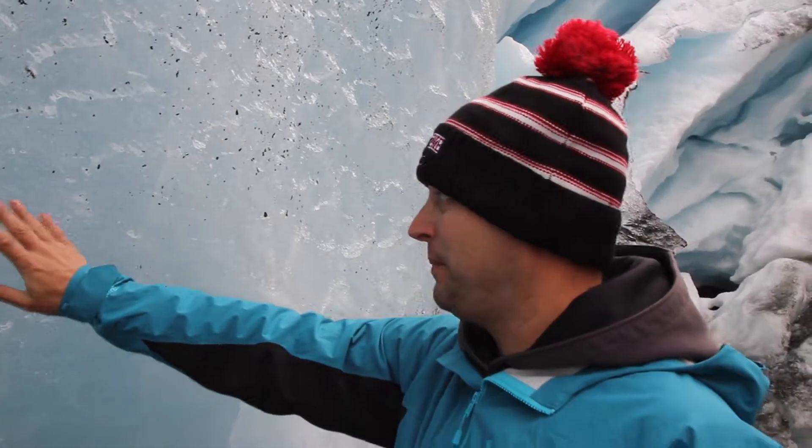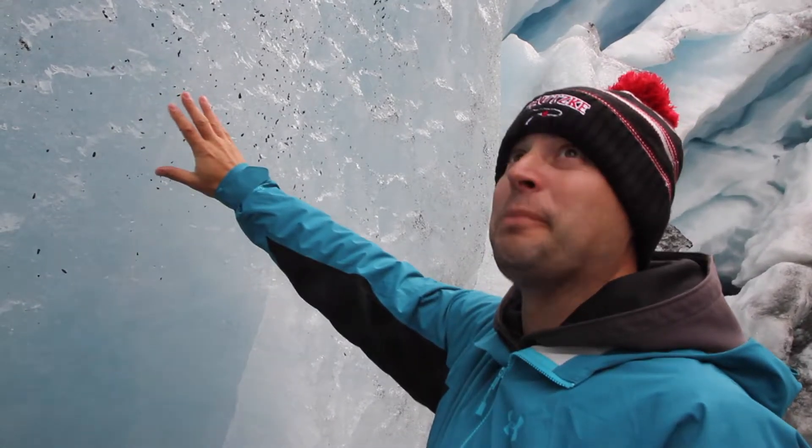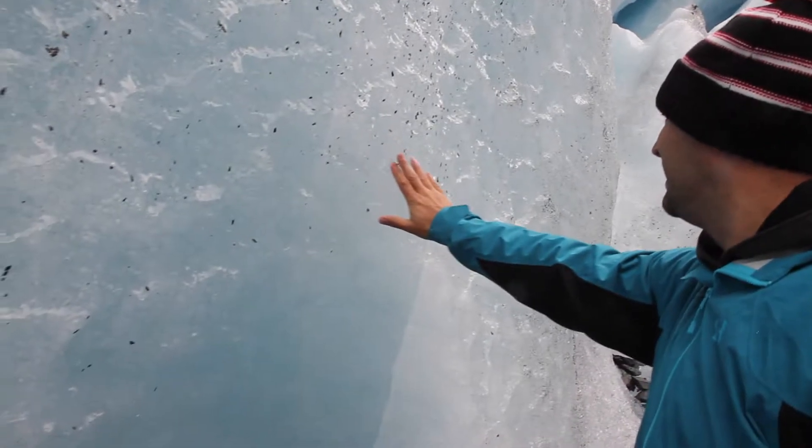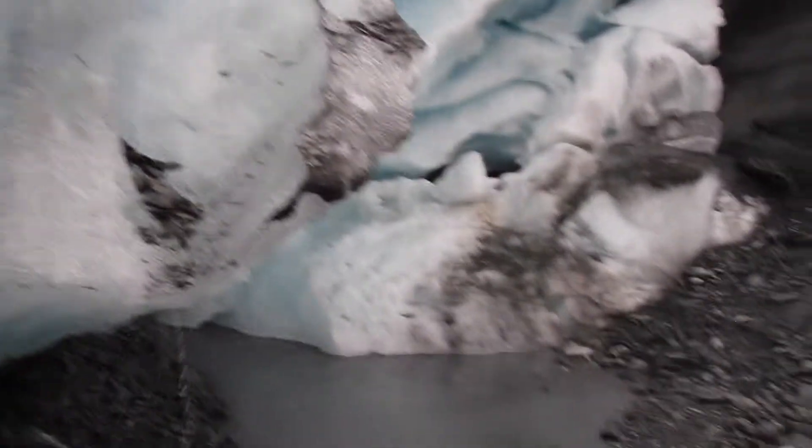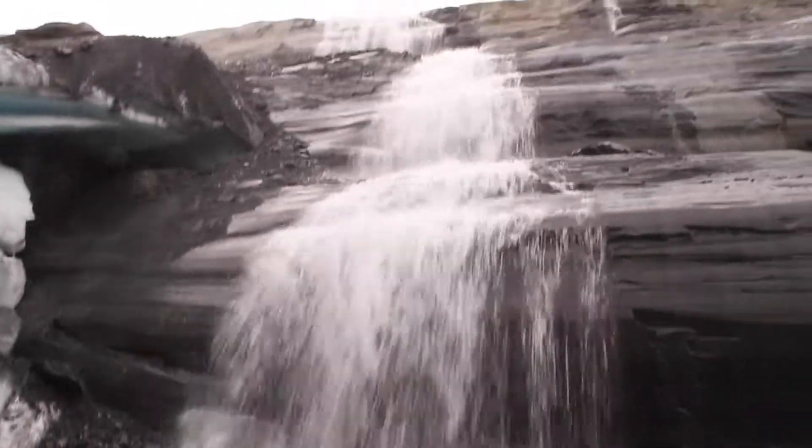Wow, it's your first glacier! Big block of ice, man — solid ice. You've got this nice waterfall coming right off — this is all glacier runoff right here.